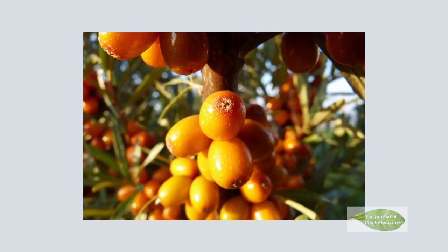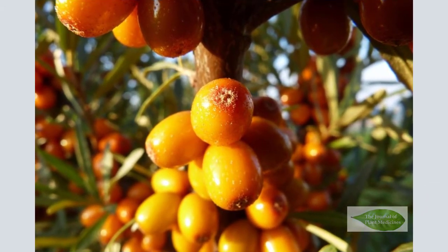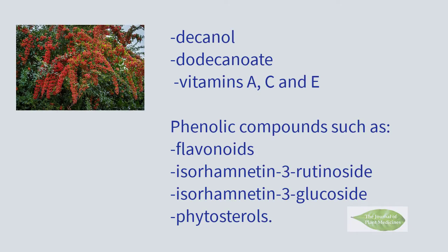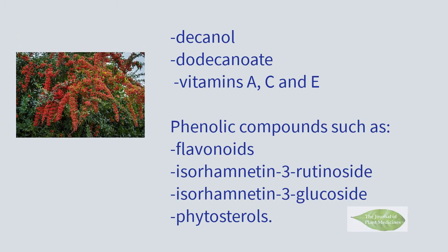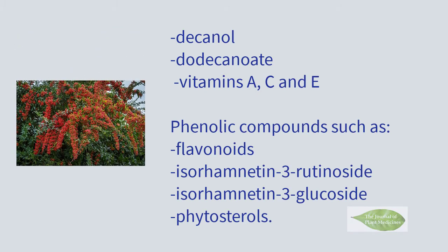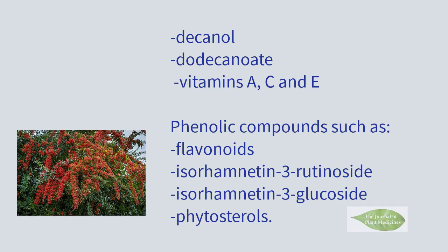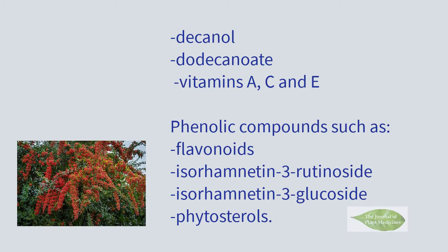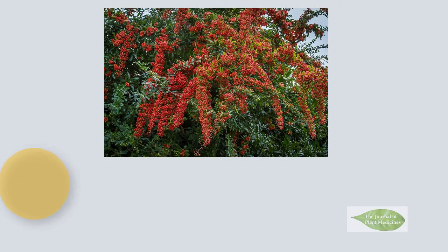The orange berries of C. buckthorn are relatively small and its taste is unlike most berries. The fruit contains unique medicinal compounds, notably decanol and datacanowate. Berries also contain many vitamins including A, C, and E. They also contain phenolic compounds such as flavonoids, rutanoside, and phytosterols.